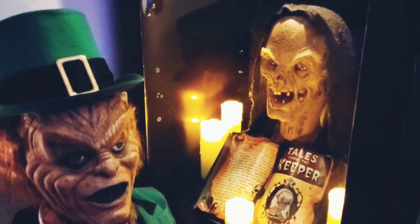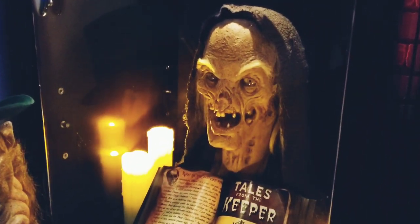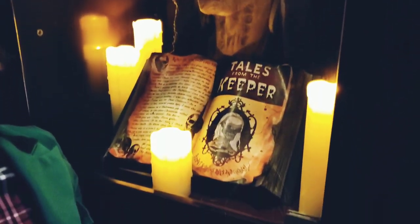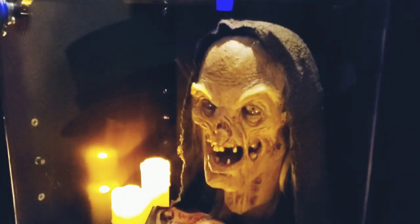Right here I got the little display of the Crypt Keeper from Tales from the Crypt. And that is by CreationX. Tales from the Crypt Keeper.